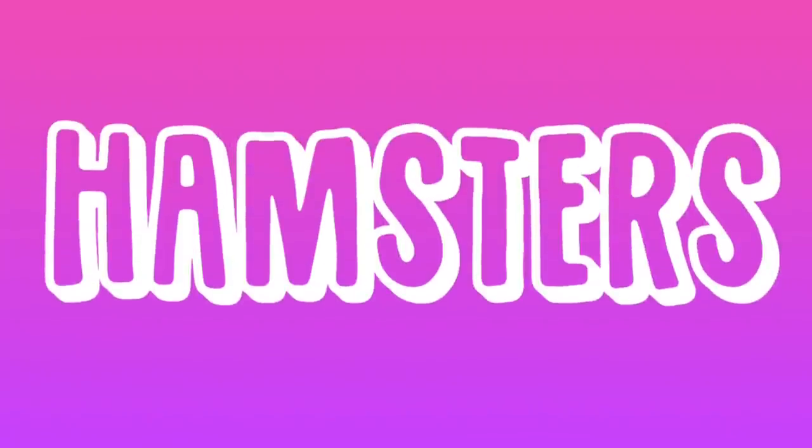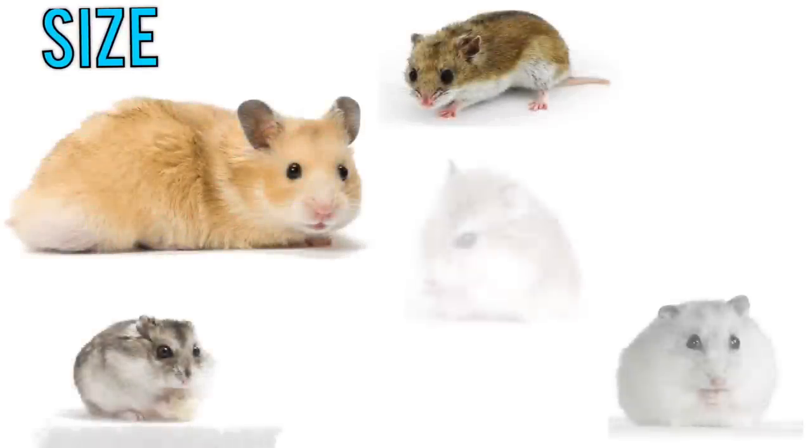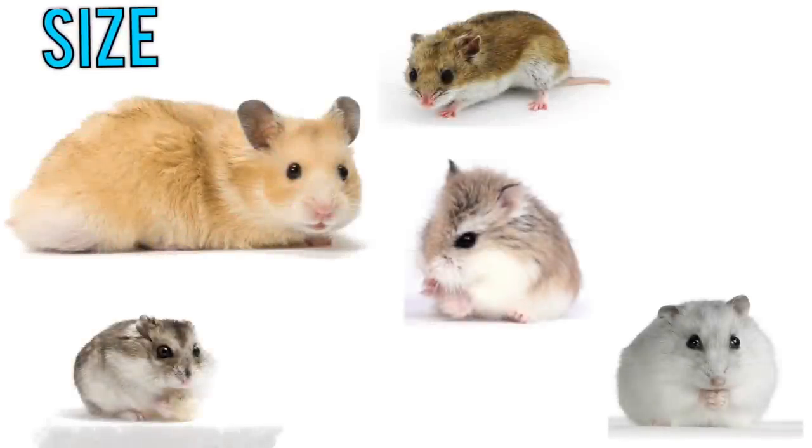Starting with hamsters, there are a few different species. Syrians are the largest hamster species and can get anywhere from five to seven inches, while dwarf hamsters can get anywhere from two to three inches, and Chinese hamsters can be anywhere from three to five inches.